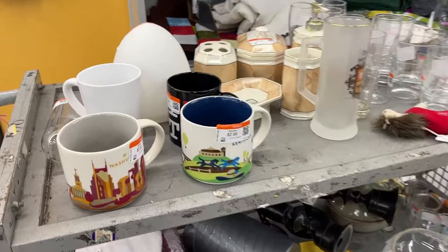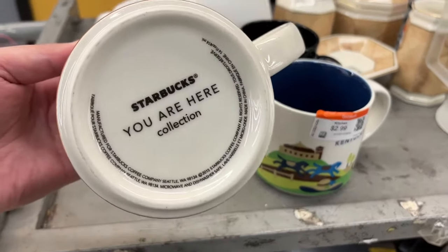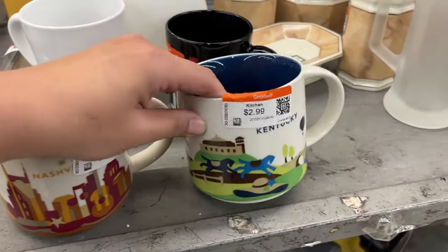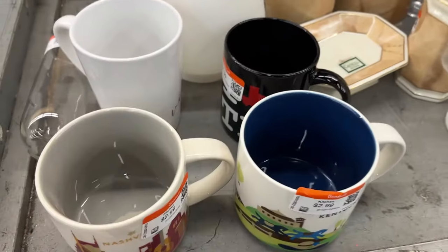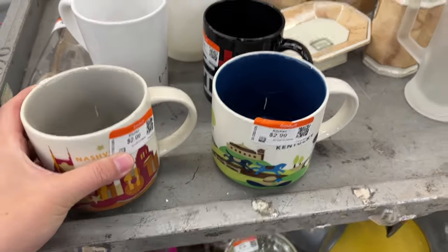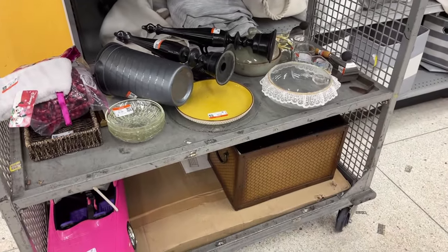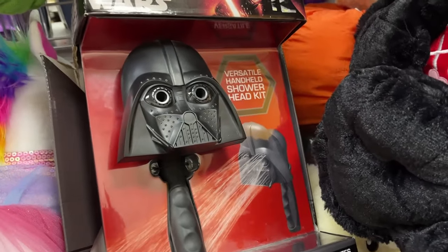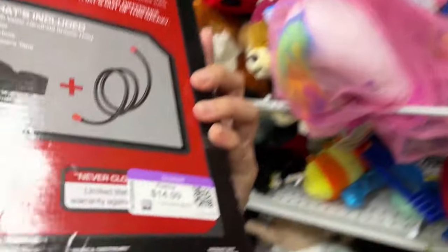They brought out a cart and I see the Starbucks mugs — the You Are Here collection, Nashville and Kentucky, $3 each, brand new. I saw this Star Wars Darth Vader shower head in the toy section and I thought it was really funny. I wanted to show you — it is priced at $15.